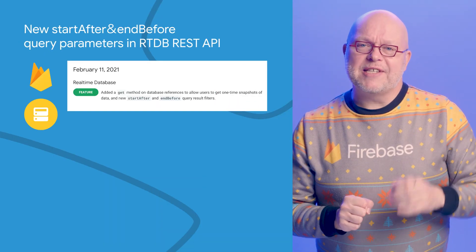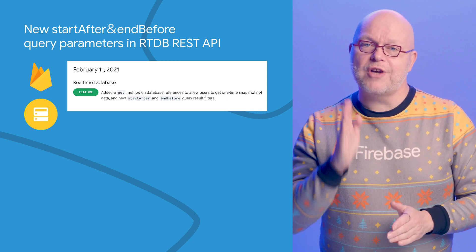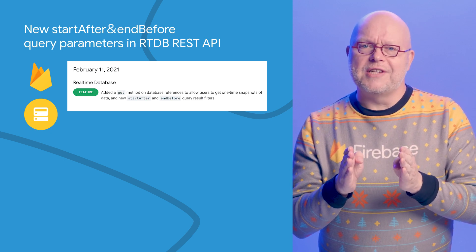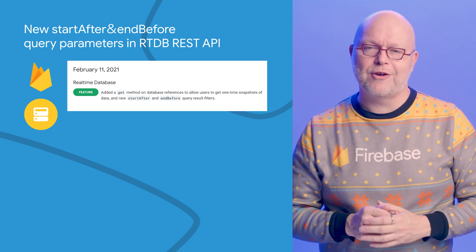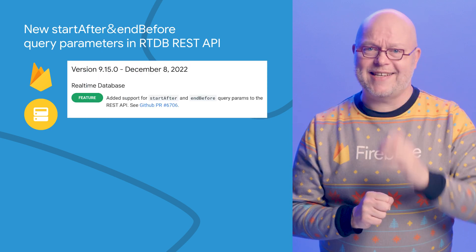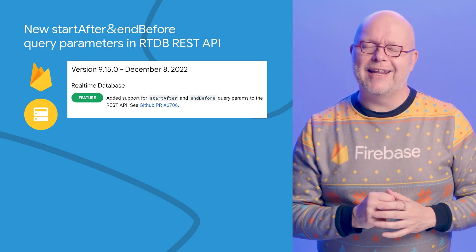Our real-time database APIs have always had start_at and end_at parameters that allow you to start at and end at a specific node in the query results, so that you can get a slice of the data. Earlier this year, we also added start_after and end_before calls to our SDKs to give you more granular control of the results. Now we've also added support for the start_after and end_before parameters to the REST API of the real-time database, so that you can retrieve just the nodes that you need there too.